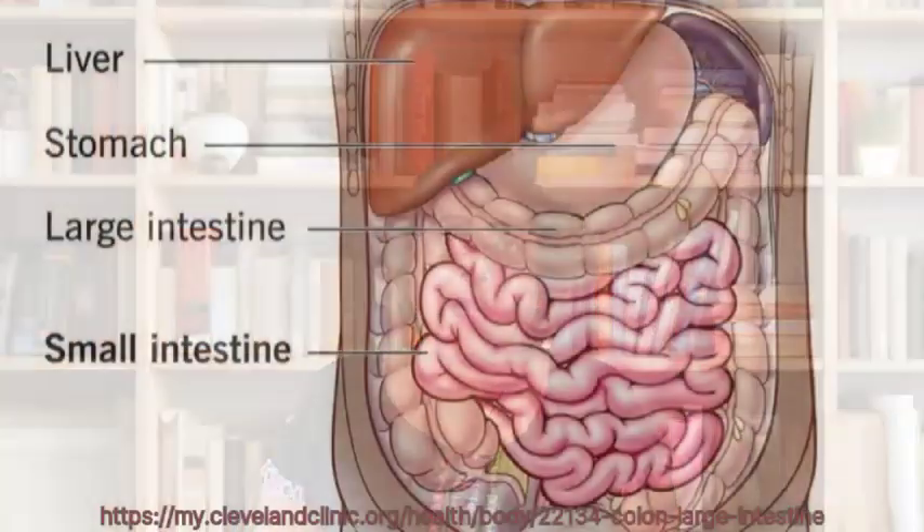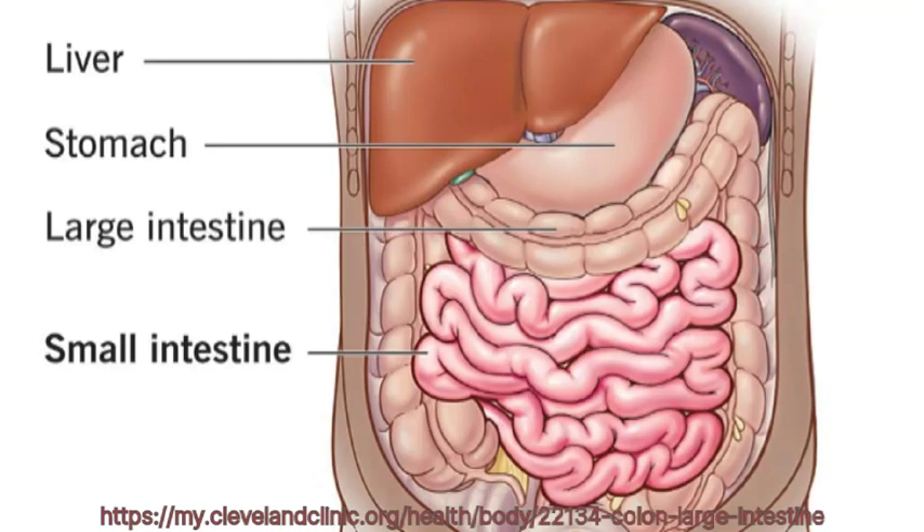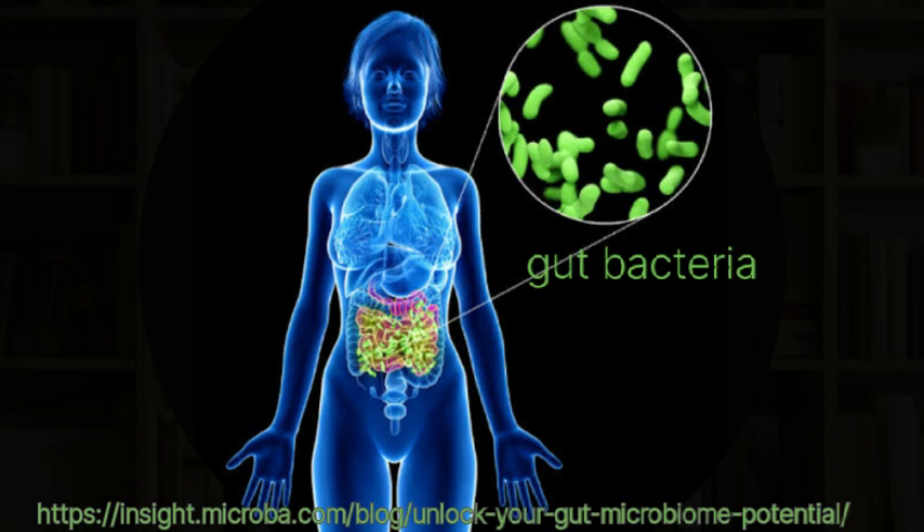What is resistant starch? As the name implies, resistant starch is a form of starch — a complex carbohydrate — that resists digestion in the small intestine and undergoes fermentation in the large intestine. It arrives intact in the large intestine and can only be broken down by specific healthy gut bacteria. Resistant starch is found in a wide range of natural foods; you just have to know how to cook them.